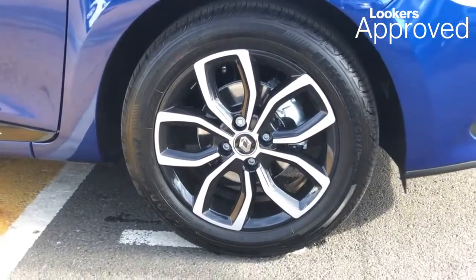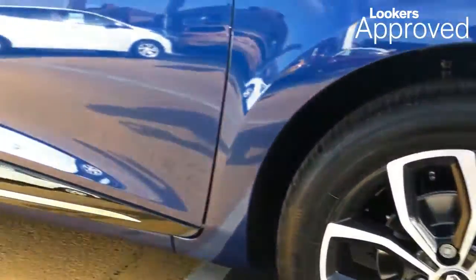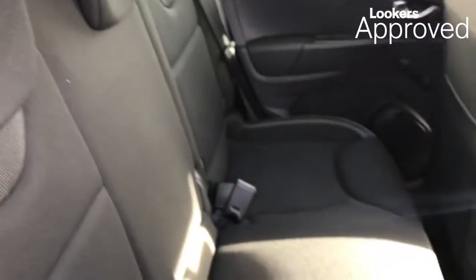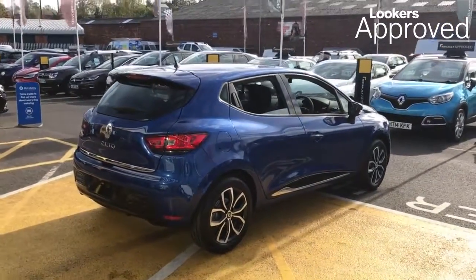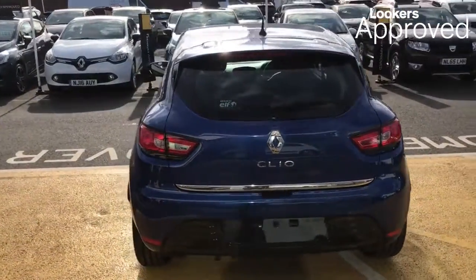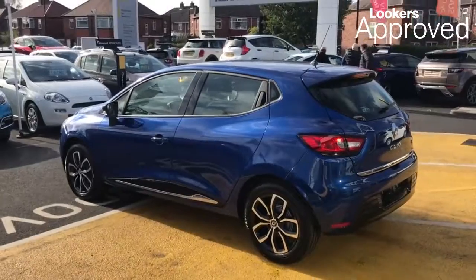All our approved used cars come with our free Lookers approved package worth £600, including a minimum 12 months comprehensive warranty, 30 day exchange, accident management cover, five day free insurance, minimum 12 months roadside assistance, HPI check, quality assurance mark, and no admin fees.